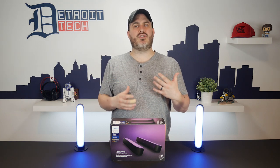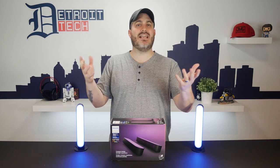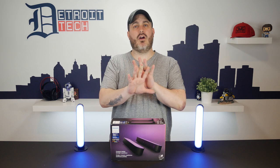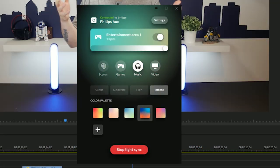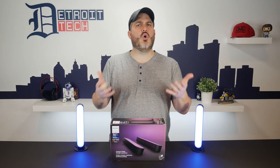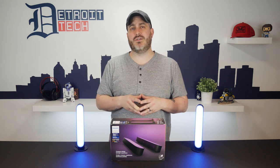The Hue Sync app is where you actually get to choose how you're using your lights. You can use them to set a scene and light the room, have them light the wall behind whatever's happening in the game you're playing or the movie you're watching, or have the lights react to the music playing on your system. If you'd like a tutorial on how to get something like this set up and running, leave a comment down below.